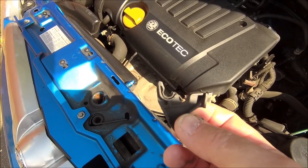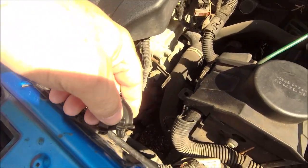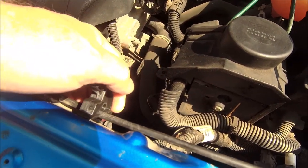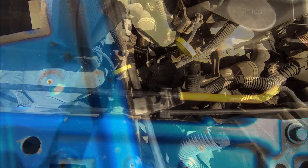Oh, one last thing — my camera clip broke, but that's okay, I've got a new one. Let me fit it — with two hands maybe. There you go, much more secure. It took two attempts but we got there.